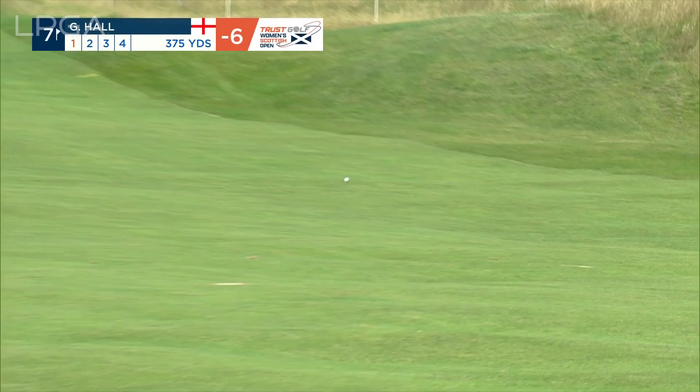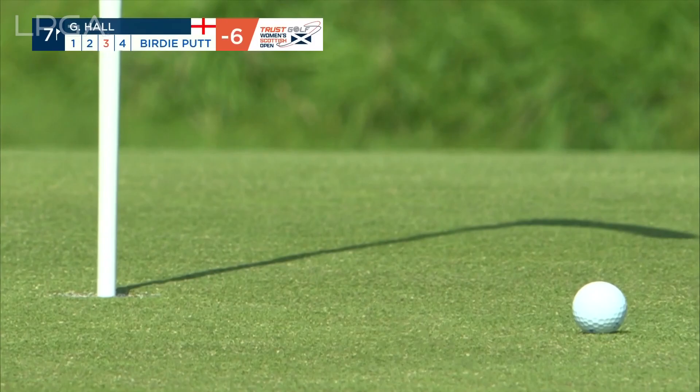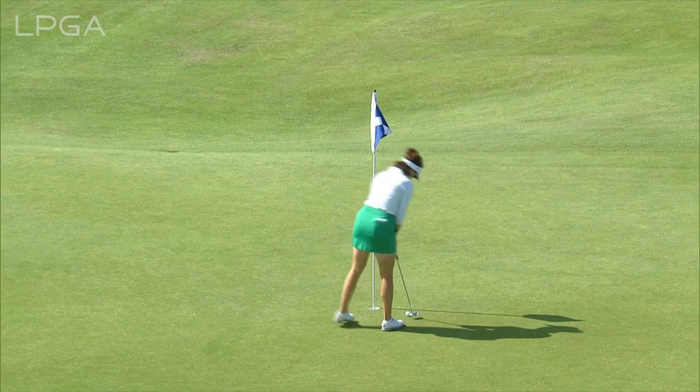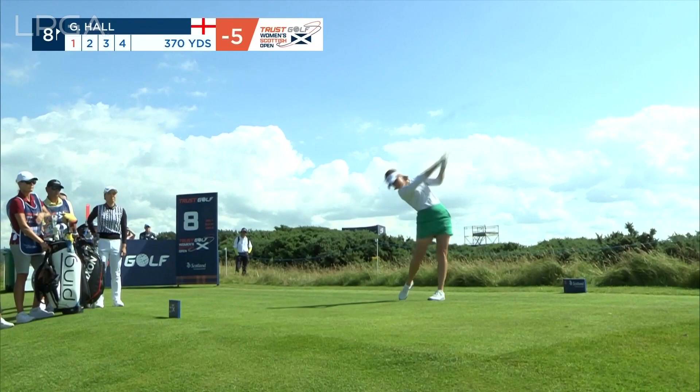Just put this club in the bag — three iron, taking the hybrid out. Stinging one right to left and getting some chase. All pars so far from Georgia, who is six under. She knows Lydia Ko is after it. The green slopes two wins. There's a bunker at 220 on the right hand side, but it's not a problem.